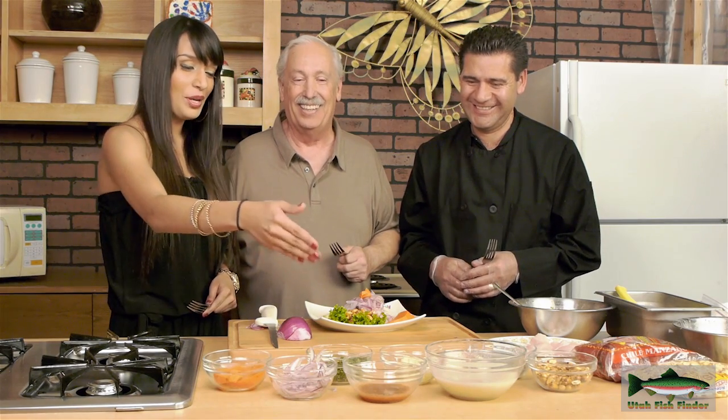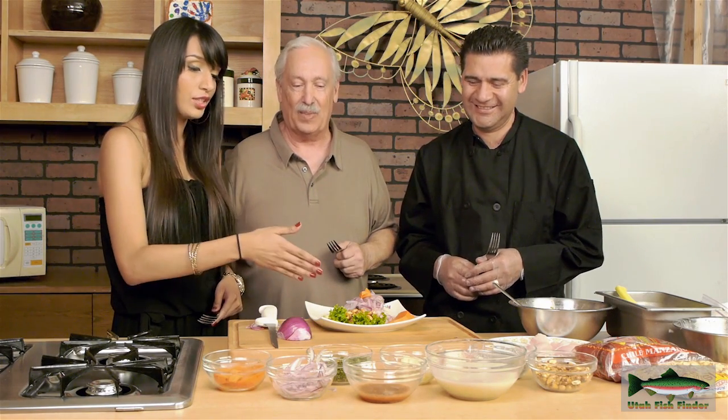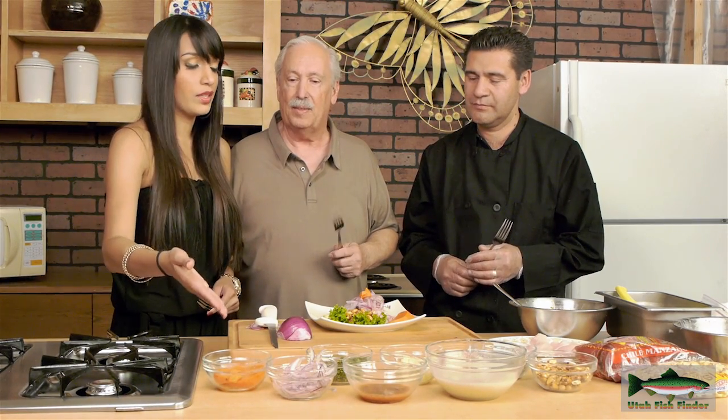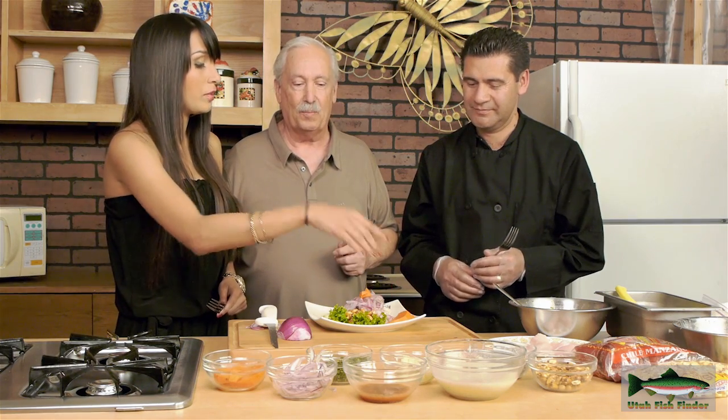So we're going to do that and then add the cilantro. Of course we're going to have the regular Peruvian corn and then the toasted one. Keep in mind that if you don't have the Peruvian corn, you can add the regular corn you can find here. And of course you can't forget the parboiled sweet potato — this is not only going to give flavor but it's also going to give a lot of color. That's pretty much it — it's not that hard.